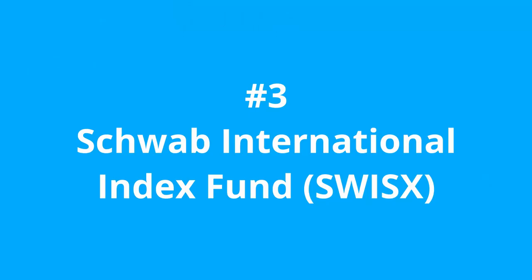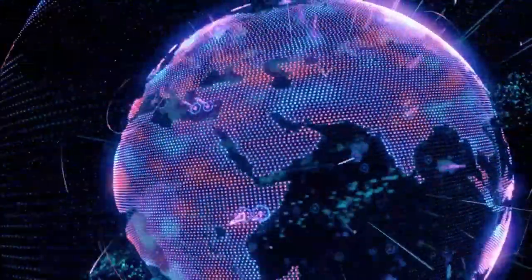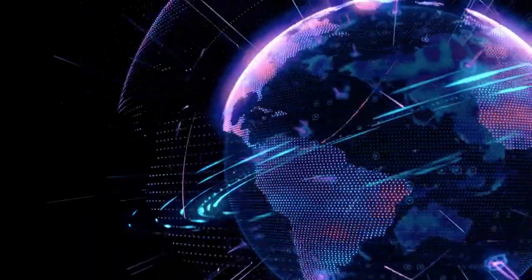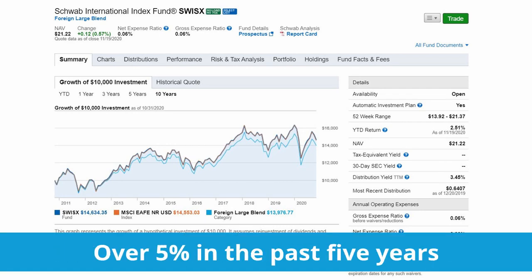Let's move to number 3, the Schwab International Index Fund, the SWISX, with an expense ratio of 0.06%, to give you exposure to international companies. While I have tremendous faith in the growth of US companies, many countries around the world have fantastic companies. This investment seeks to track the performance of a benchmark index that measures the total return of large publicly traded non-US companies from countries with developed equity markets. Since its inception in 1997, it has generated over 4% annualized return and over 5% in the past 5 years.